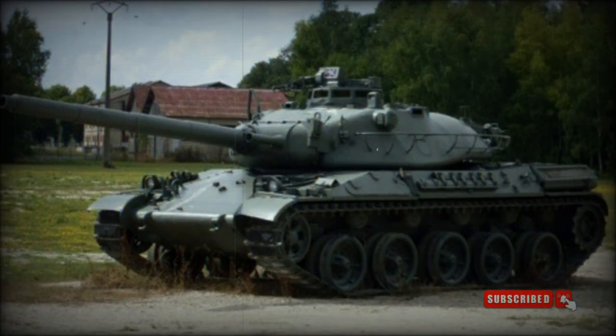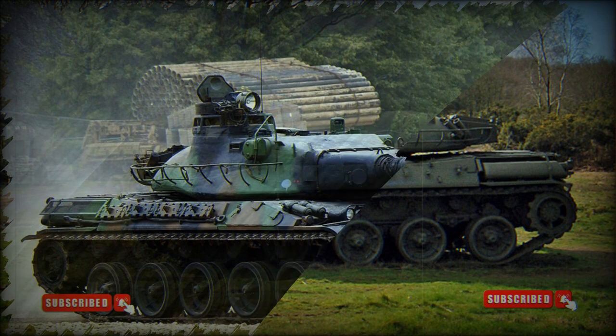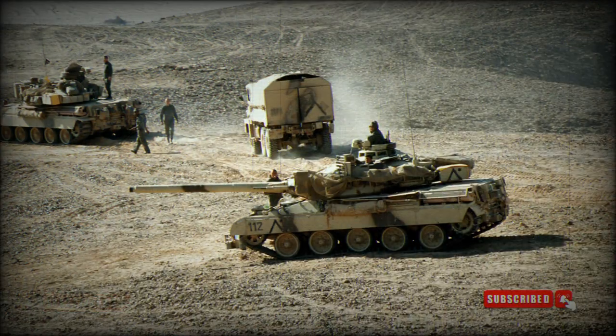The AMX-30 is fitted with a non-stabilized French CN-105F1 105mm rifled gun, which is comparable with the British L7 but has a longer 56-caliber barrel. The AMX-30 fires APFSDS, HE, HEAT, HEFRAG, Incendiary, Smoke, and Illumination rounds, and is also compatible with all standard NATO 105mm munitions.